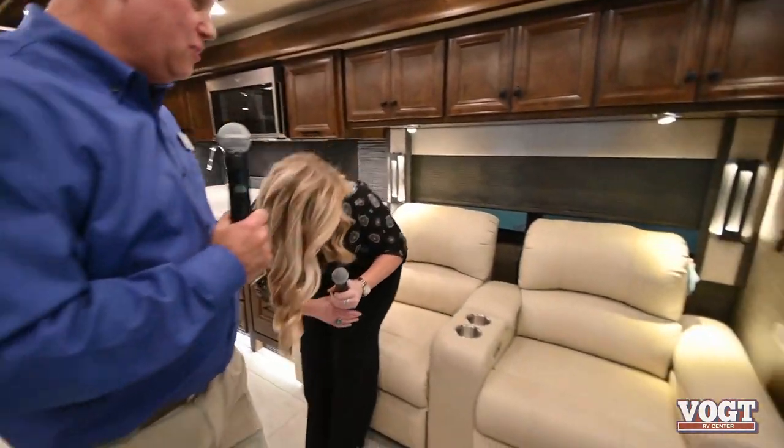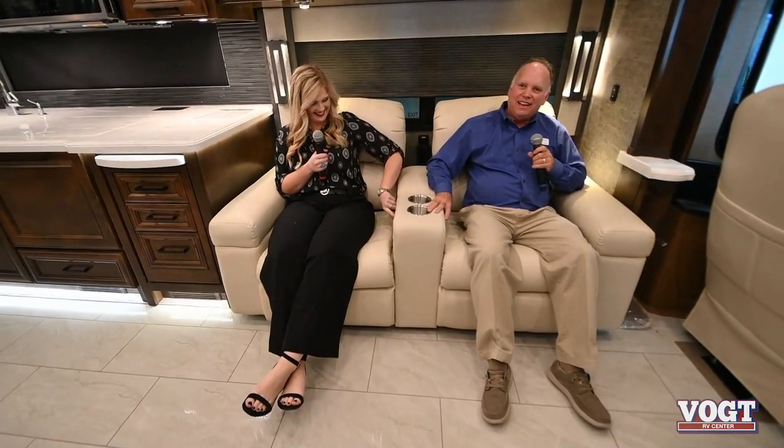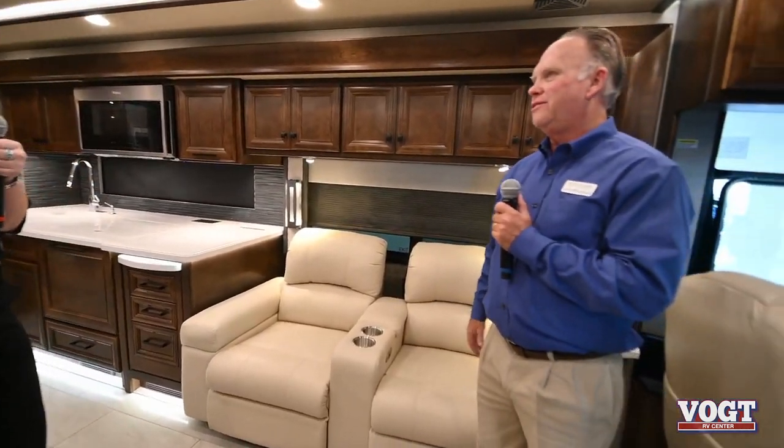Check out the theater seats - these things are made for a king and queen. They're very comfortable, and it's hard to get up after sitting here. The inverter is a 2,800 watt. We've grown in size on this coach and have a few more features, so we need a little bit more inverter power.